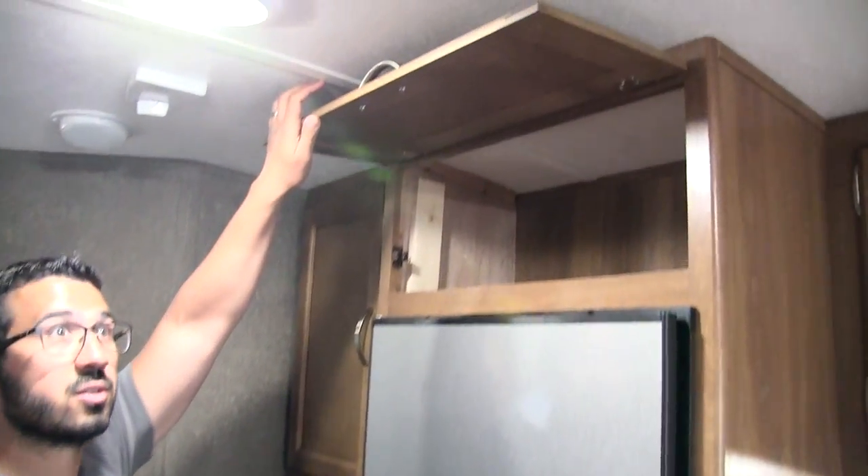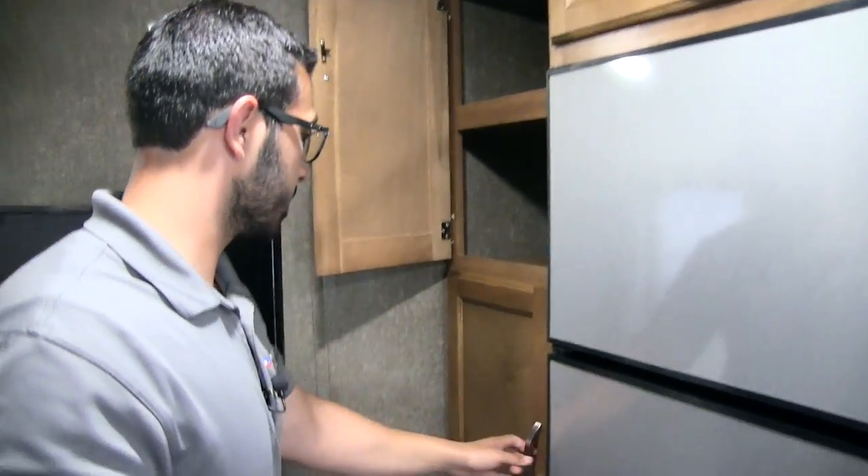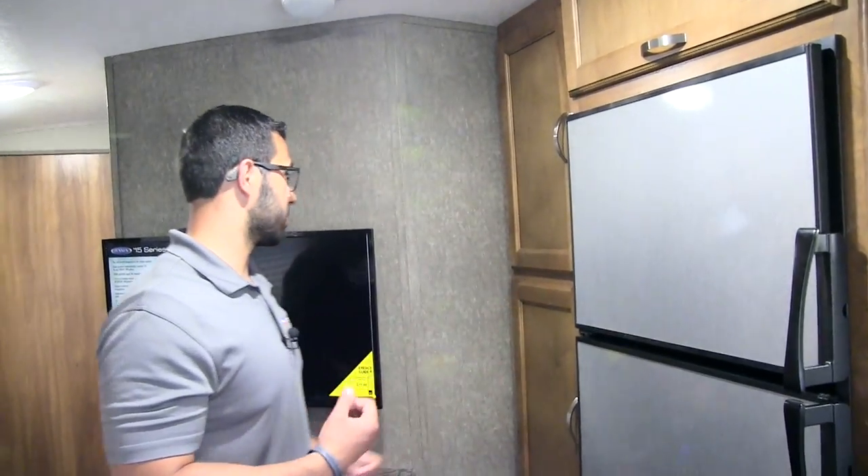Right up top here is some good additional storage that's still fairly easy to reach. And take a look at this over to the side — that is some excellent pantry space, something you don't get very often especially in a rear living trailer. Having pantry space in a rear living layout is really awesome.